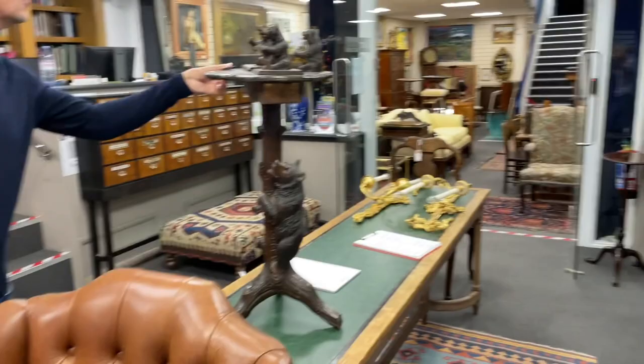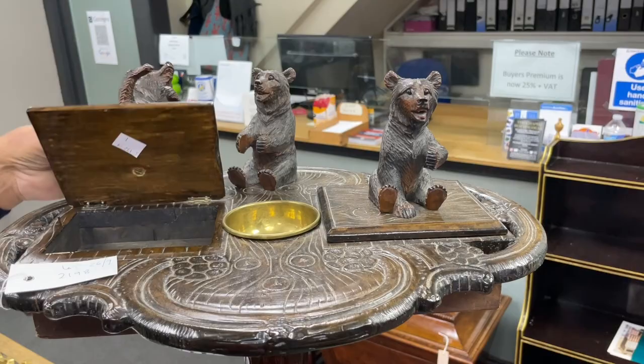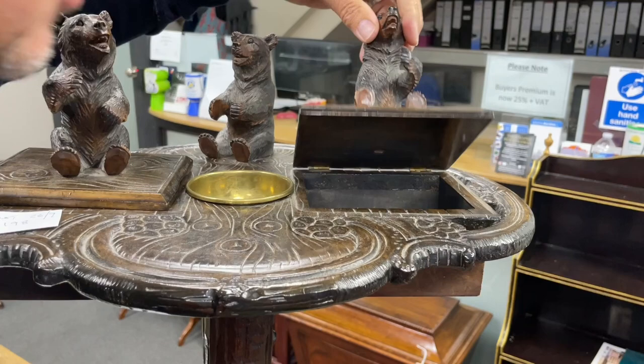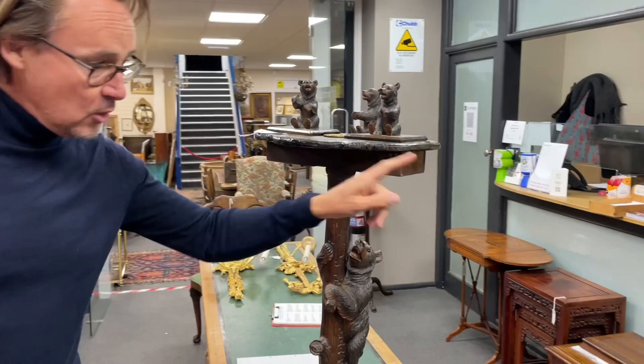This is lot 2198 — a Black Forest smoker's stand because we've got an ashtray, though you could put other things in it of course — keys and coins in the hall. We've got these two little flaps here for compartments, and there's a musical movement to that. It's not currently operating but the idea is when you lift that up you get music played — only on one side. With the lovely bear climbing up the stem, great fun.